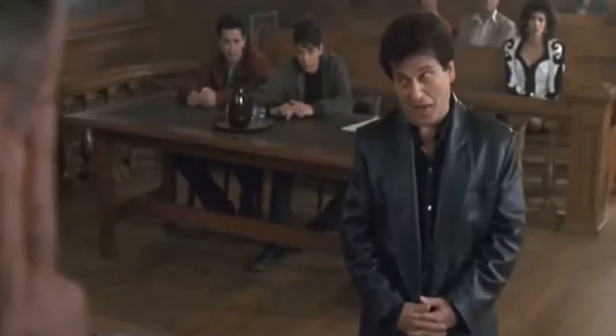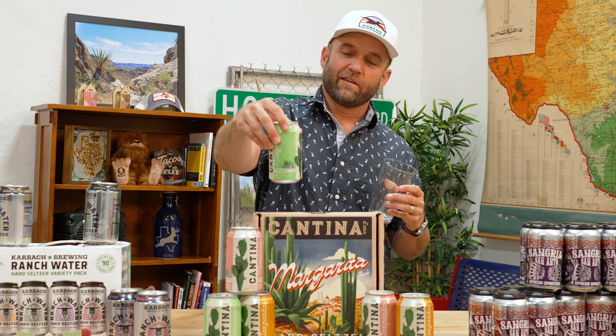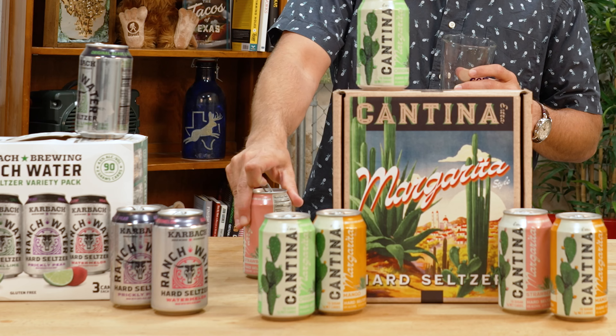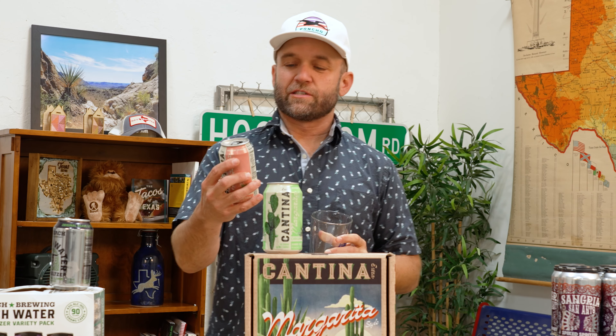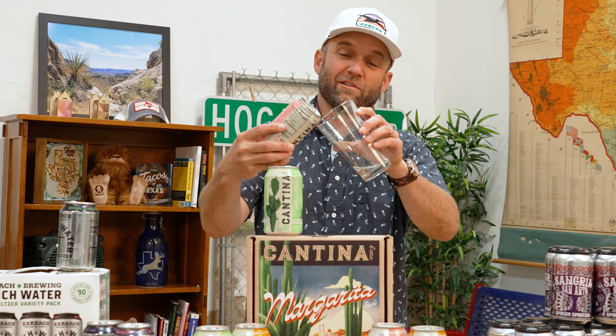Only one gram of sugar and one net carb, 5% alcohol. Fantastic. Strawberry — oh man, that's delicious. It's got about 20 more calories than the original, you can tell where that's coming from. It is a bit sweeter, just as bubbly, and just as refreshing. That is absolutely delicious.